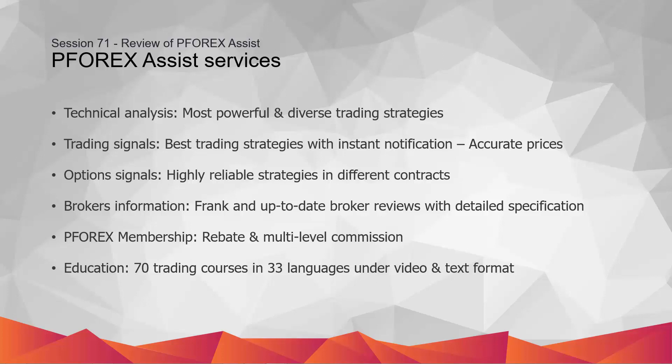P4X also represents top option signals in which different contracts are considered with powerful strategies. Considering the growing trend for trading options markets, P4X delivers powerful signals on major assets instantly.